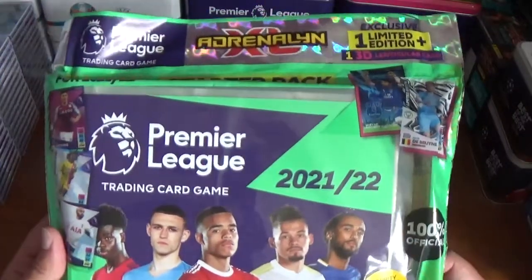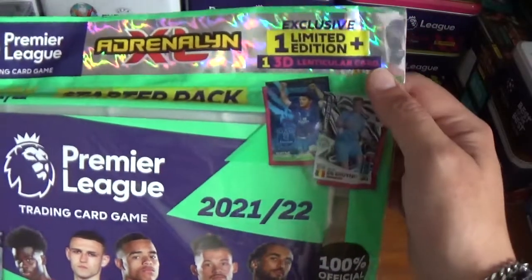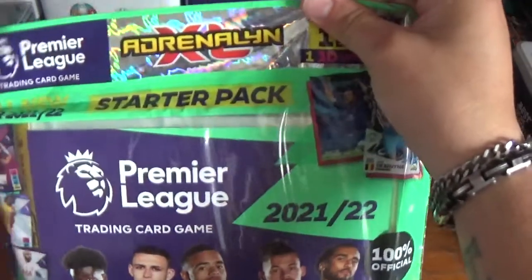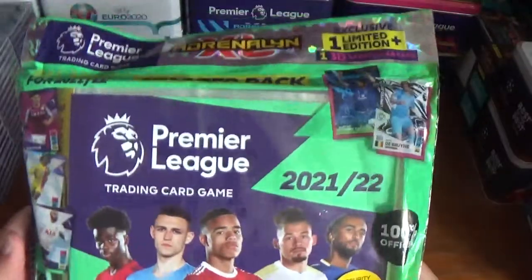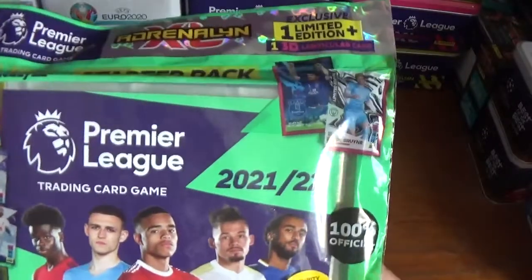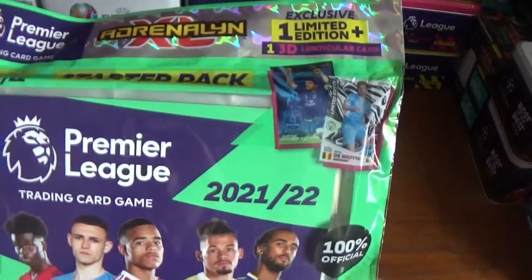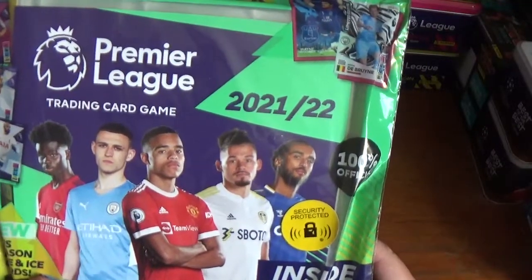Let's take a look at the starter pack. The Premier League trading card game from Adrenaline XL — exclusive one limited edition plus one 3D lenticular card, which is a new feature. The all-new 2021-22 starter pack. New this season: fire and ice cards. They look very cool. There's a look at the limited edition and the lenticular card — we'll take a closer look at those shortly. 100% official with the security protected sticker.